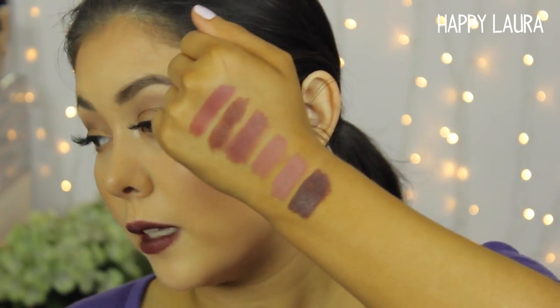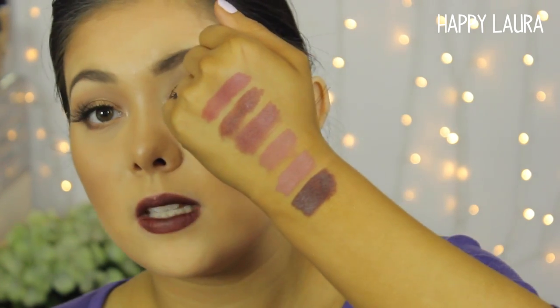These remind me of the Revlon Colorburst Matte Balms. I really like them — the formula is great, the pigmentation is great, and the color variety is awesome. I wish they had a red but I understand why they don't. Overall I'm super impressed. The price point is quite good at $27 Australian, which is comparable to some drugstore products like L'Oreal lipsticks at around $22.95. They are more of a satin nature rather than a true matte like MAC's Ruby Woo — more of a satin finish, which I love.